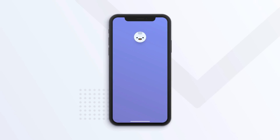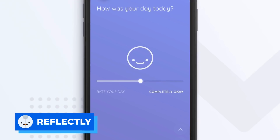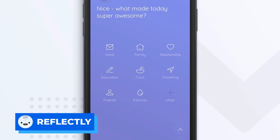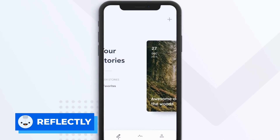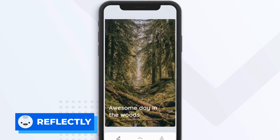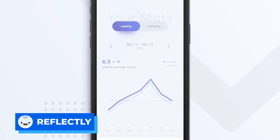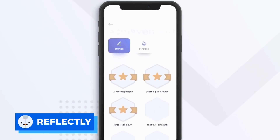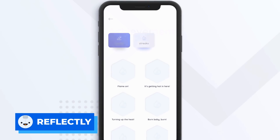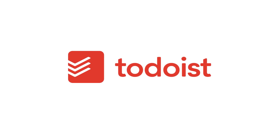Number nine is Reflectly. This is an AI journal application — it's a little bit off the productivity spectrum, but it's helpful to keep a journal whilst at university. Obviously when you're going through this time a lot is happening, a lot is changing, and sometimes it's really nice to have a log of that and to express how you feel. This application has a great AI ability helping you to track your emotions and feelings across the day and prompting you to make journal entries.